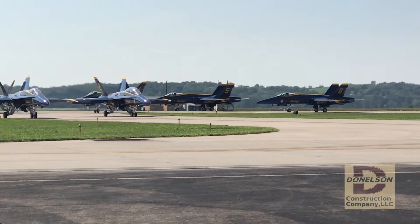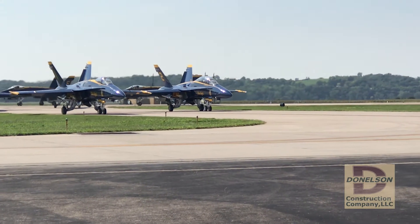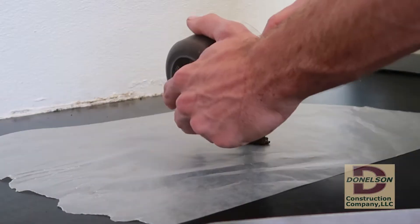I started my career in designing fuel systems for fighter aircraft. I learned at an early age that the system is only as good as the individual components. I took that experience and applied it to the asphalt industry.